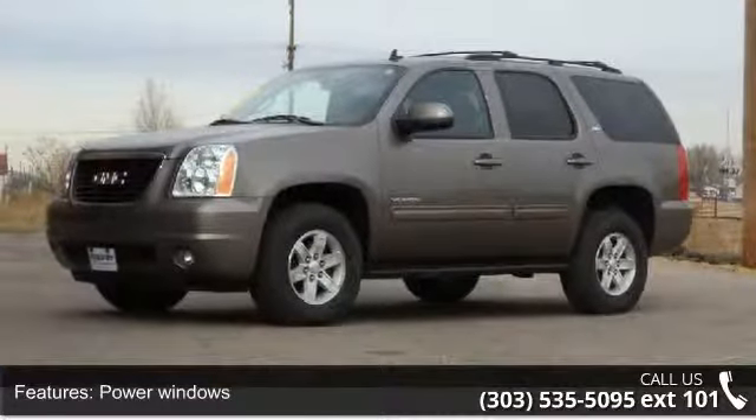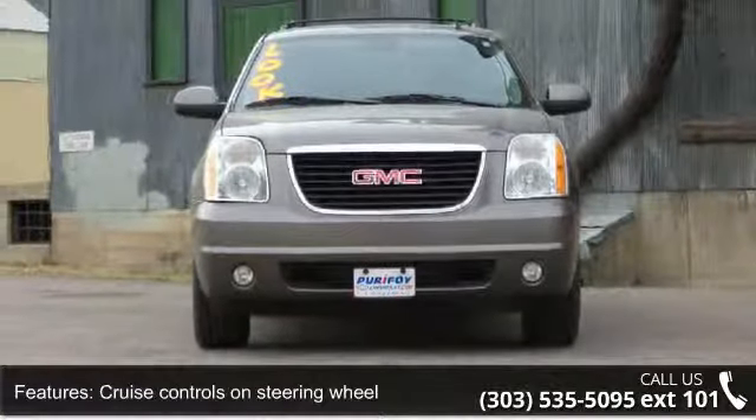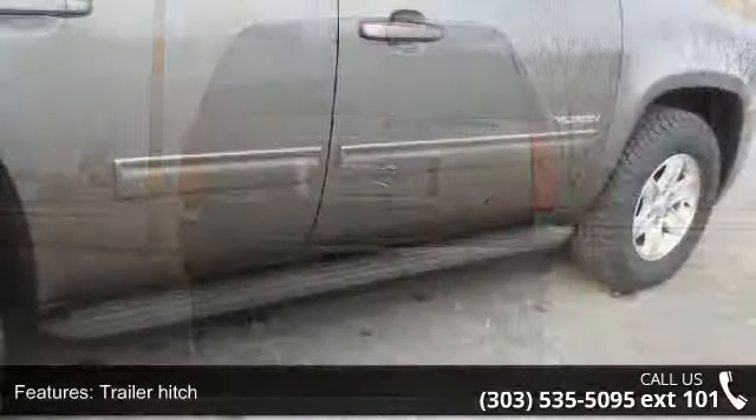4-Wheel ABS Brakes and Front Ventilated Disc Brakes. If you are looking for a solid pre-owned car, this might be the one. This vehicle shows low mileage and does a smooth ride. Let us put you in the driver's seat today. Call or click to contact your dealership.